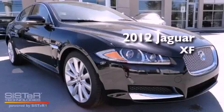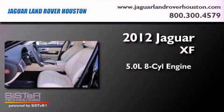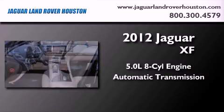This is a brand-new 2012 Jaguar XF. It features a 5.0-liter 8-cylinder engine and an automatic transmission.